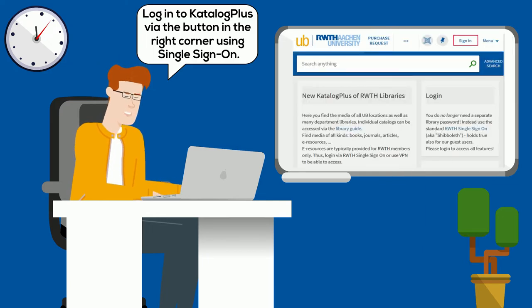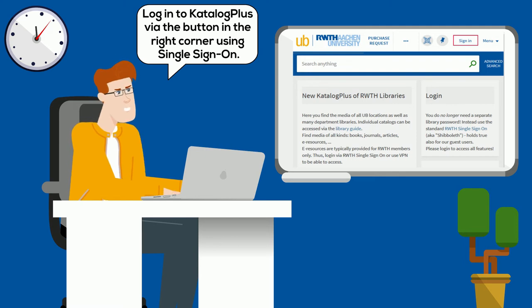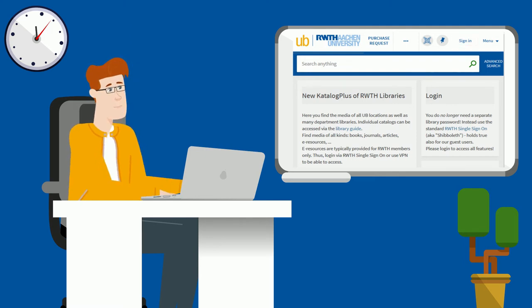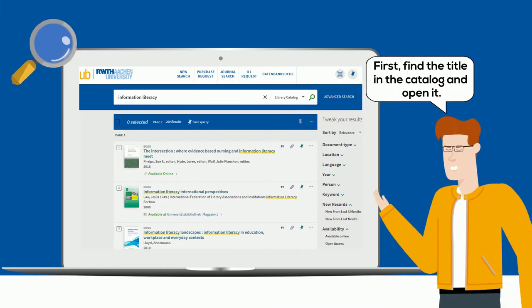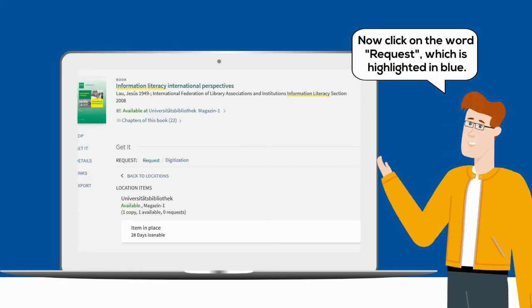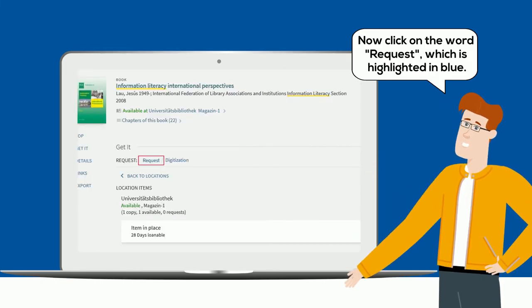Log into Catalog Plus via the button in the right corner using Single Sign On. First, find the title in the catalog and open it. Now click on the word request, which is highlighted in blue.